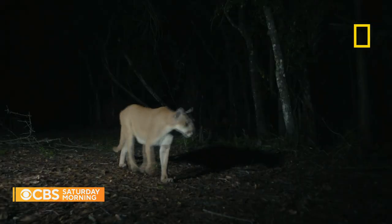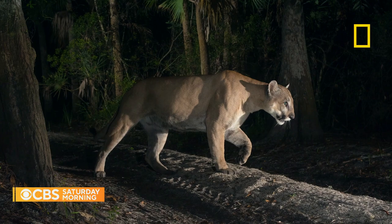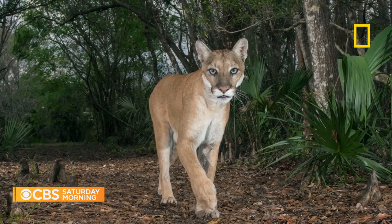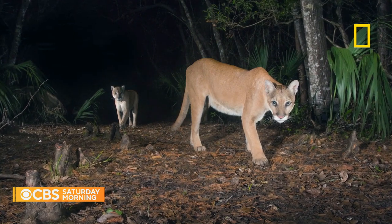For Ward, Babs became an obsession. Why is it so important to capture a crystal-clear, beautiful image? People connect with beauty. People connect with their hearts. And to see the eyes of these panthers, and to see the beauty of the habitat and the place where they live.